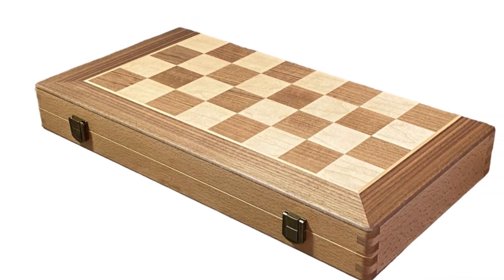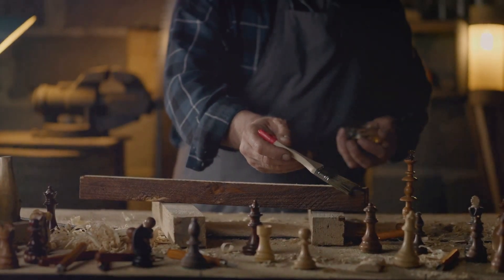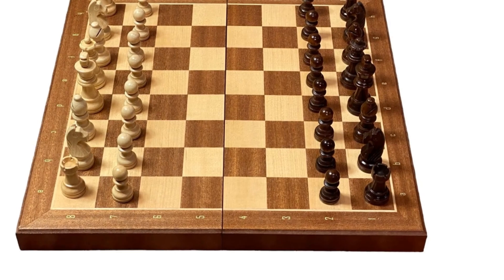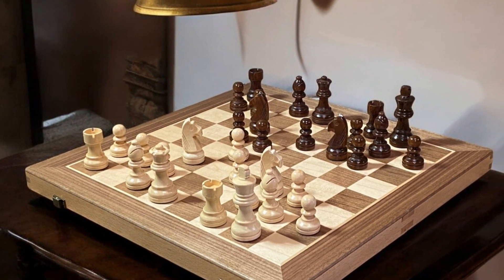At Official Staunton, craftsmanship meets portability. Our travel chess sets are handcrafted from wood by renowned artisans from all over the world. And guess what? They're magnetic — that means secure gameplay on any surface, anywhere you go.